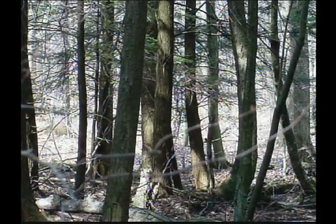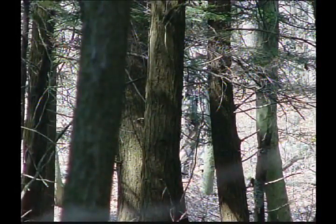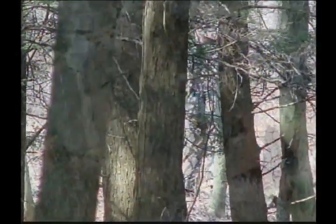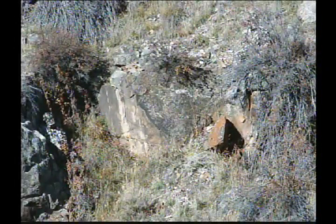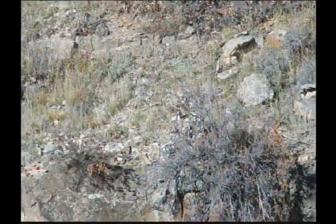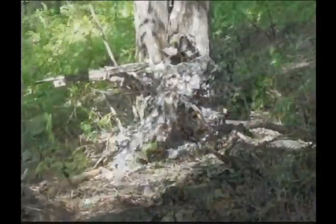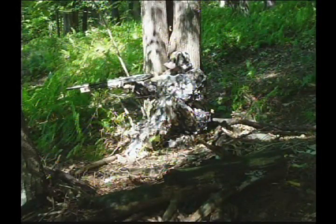Let's talk about positive and negative space. Positive space would be the tangible things that we can see and touch in our hunting environment — the trees, the rocks, the animals. Negative space is everything in between. We don't really notice negative space, and that's where ASAT excels. What one thing do deer and elk know better than anything else in their world? Trees. So why do we wear camo that tries to look like the one thing they know the best?